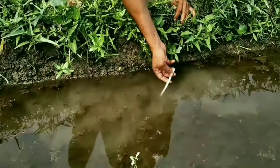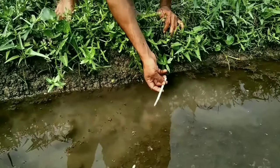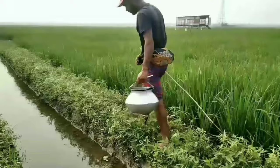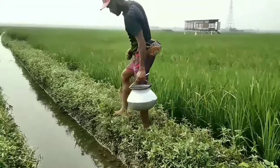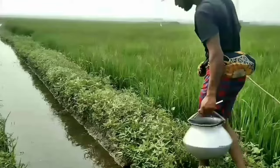There is a huge demand for eel fish all over Bangladesh, which helps to increase the income of each of them. These hunters spend 6 months of the year on the hunt and 6 months off due to natural calamities.